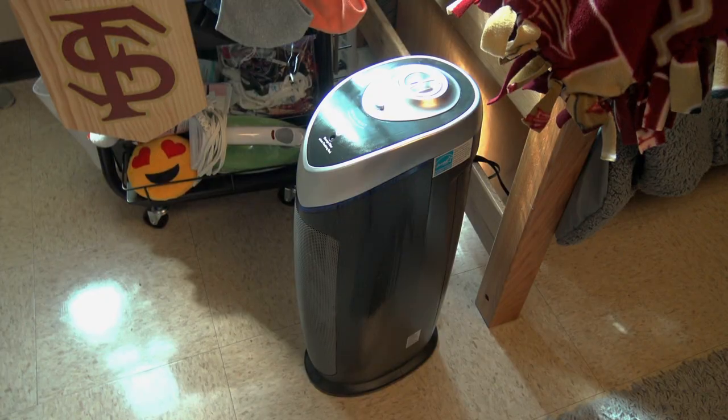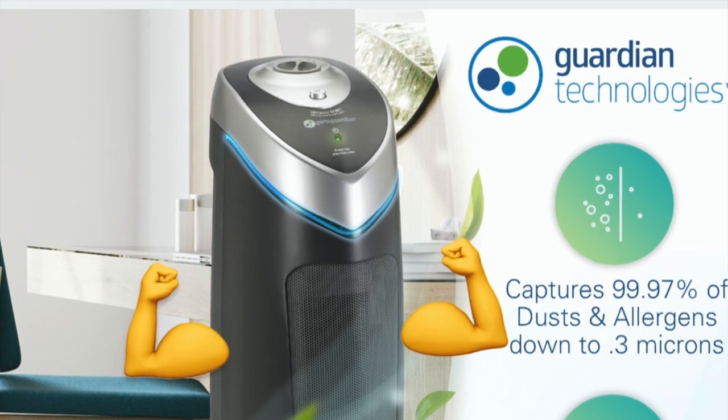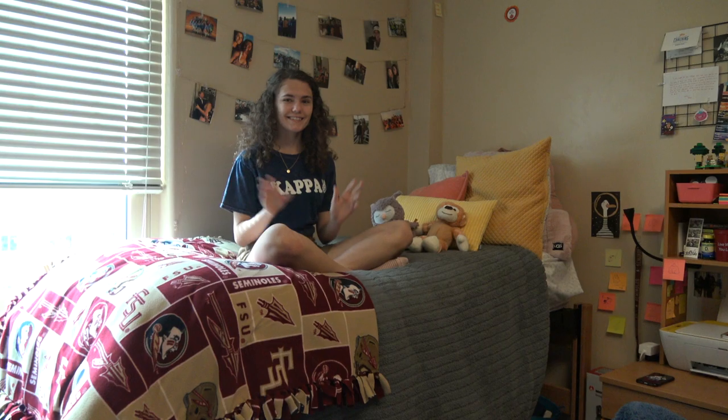Another important thing to bring regardless of what college or dorm you're in is an air purifier. You're living in a whole new place with someone new and probably going to a lot of new places, so this can really help keep the air in your room clean. While they can be pricier, they are so worth it.